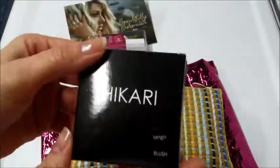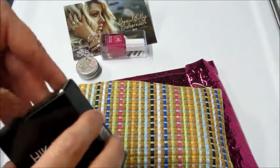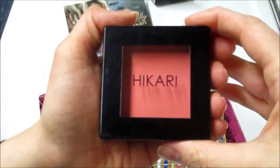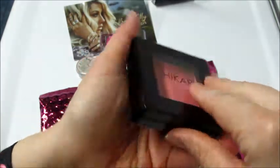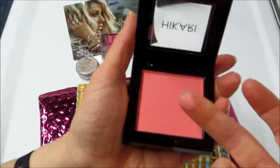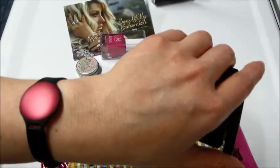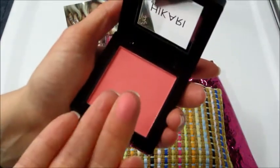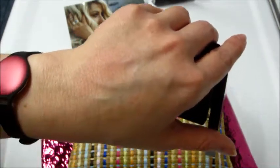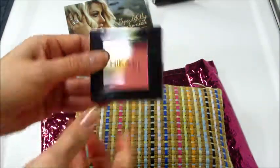We also got a blush. It's pretty pigmented, it goes on real light. That might be something I'll try. I normally don't do blush — I'm pale and I think it looks weird on me. It's actually not really picking up too much on camera, but there's that.